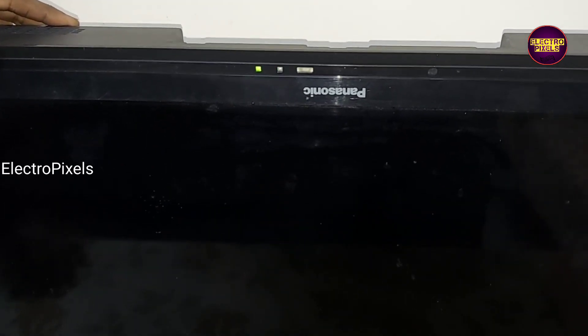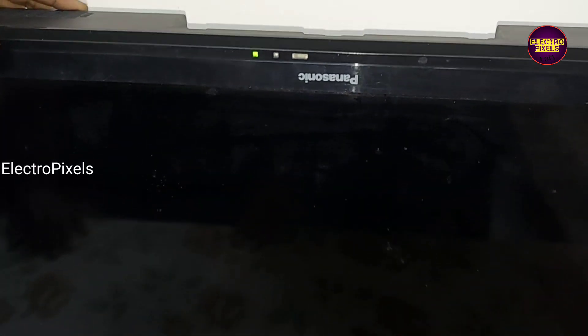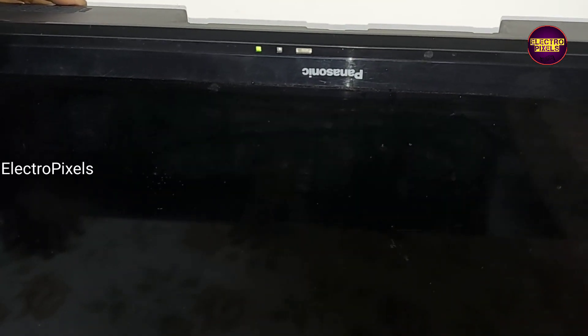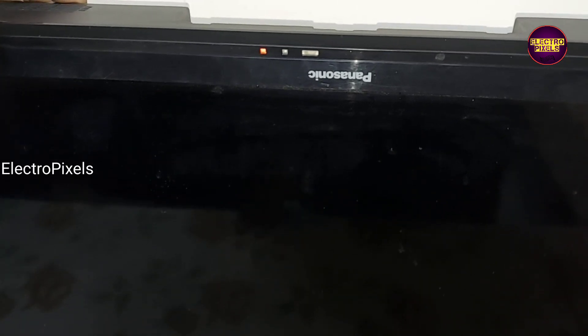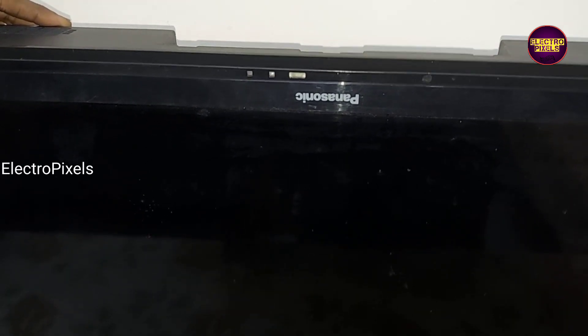In this TV, the complaint is a one-time red light blinking issue. Here you can see this is the fault — the indicator turns to red light.